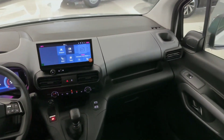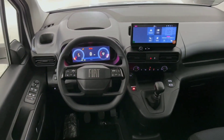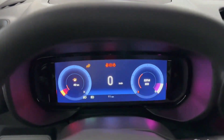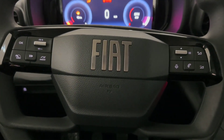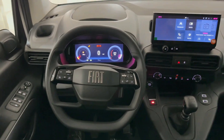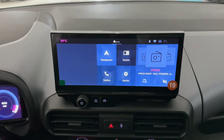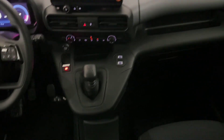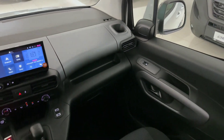Tech enthusiasts will appreciate the advanced infotainment system in the 2025 Doblo. Equipped with a large touchscreen, this system provides seamless connectivity with both Apple CarPlay and Android Auto, so you can easily access navigation, music, and hands-free calls. Fiat has also added multiple USB ports and wireless charging capabilities, ensuring that everyone stays connected and charged up during trips. The intuitive controls and voice recognition features make it easy to navigate the system without taking your eyes off the road.